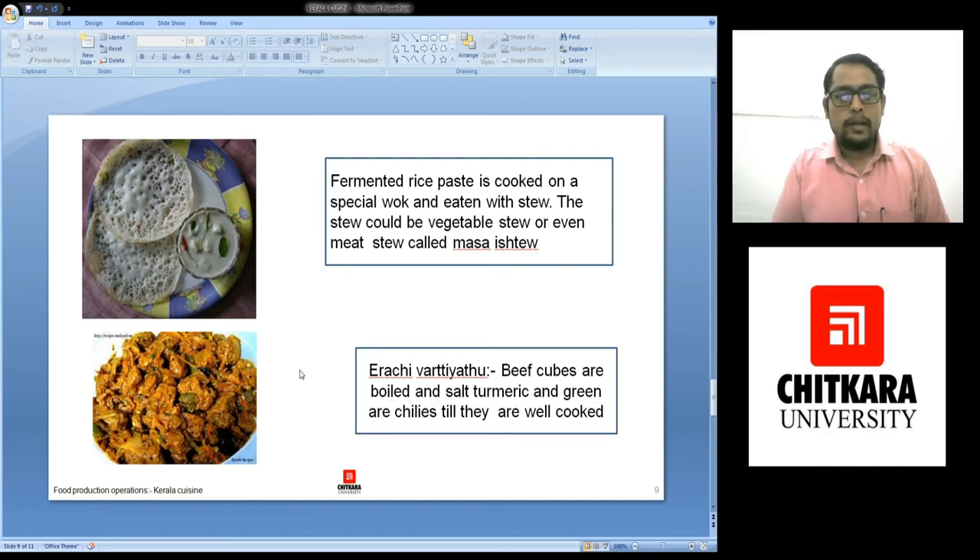A stew would be a vegetable stew or it would be a meat stew. Now Appam, as it has been made with rice, it will absorb a lot of liquid and will begin to absorb the flavour of that liquid. It will become much more delicious when you would be eating it with a stew.